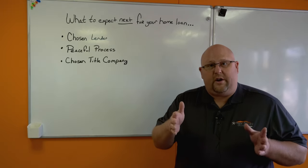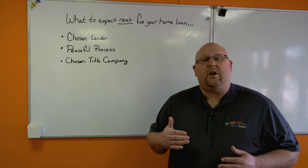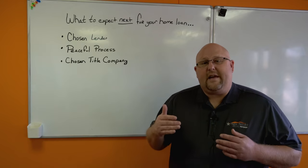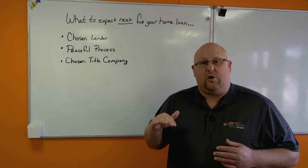Your loan officer has turned in all your documents. They've gone over the cash to close worksheet with you, and that's the number that you're really going to want to focus on through the whole closing process. That number is going to be the closest number that you have to final cash to close until we actually get to the closing itself.